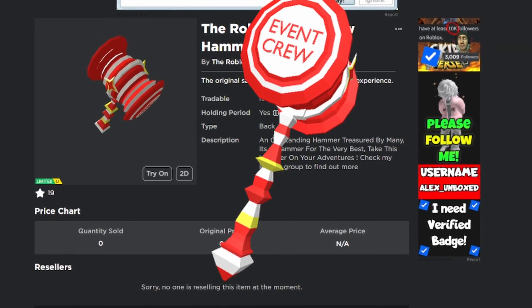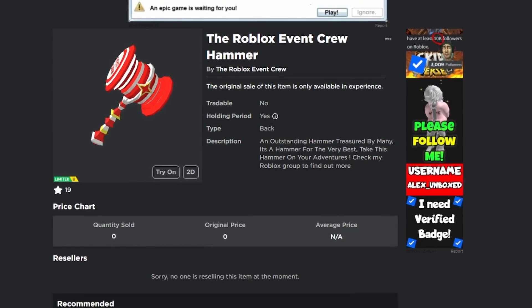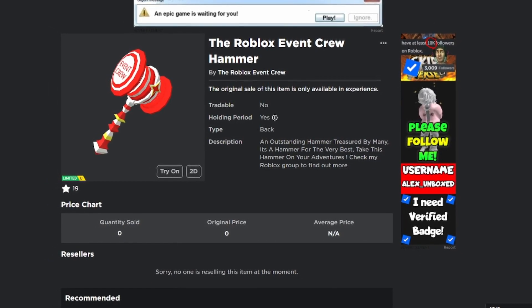My brand new free Roblox N-Crew Hammer Ltd is finally here. In this video, I'll be showing you how to obtain it.